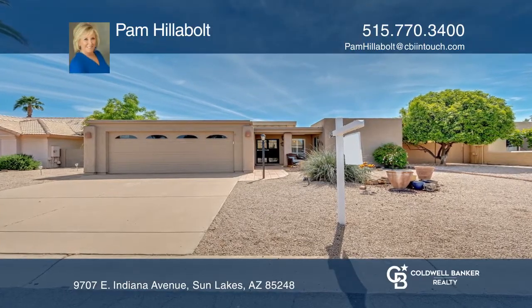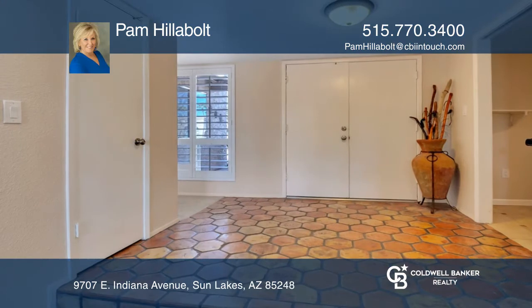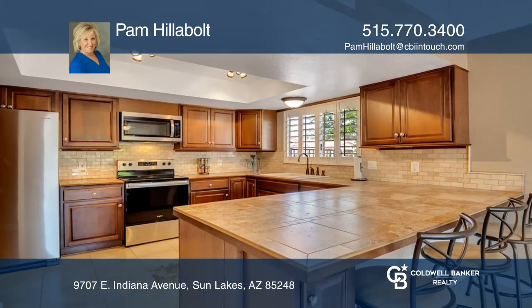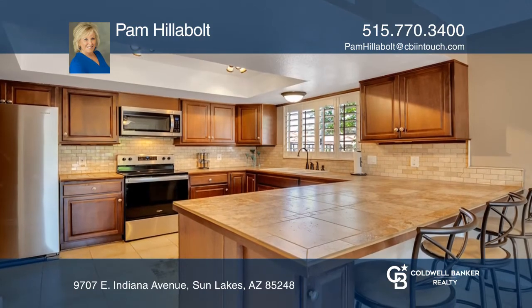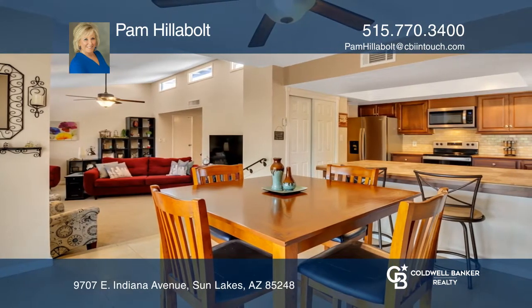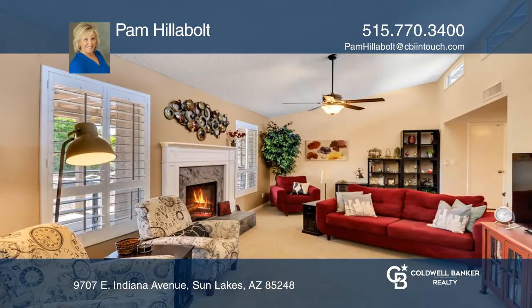This beautiful home is a must-see, including a gorgeously updated kitchen with recently replaced stainless steel appliances, a newer roof, a newer HVAC system installed in 2020, a master bathroom with a newly tiled shower, and a fireplace in the great room — ideal for those warm, cozy nights.